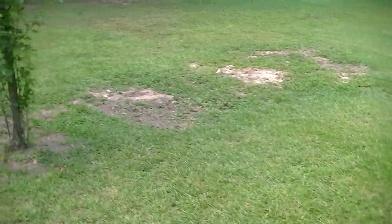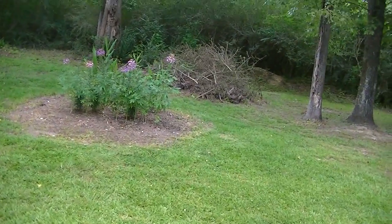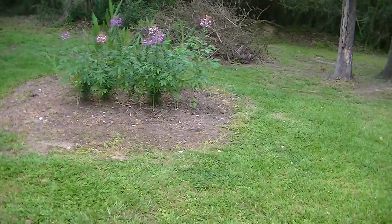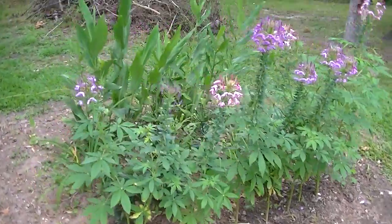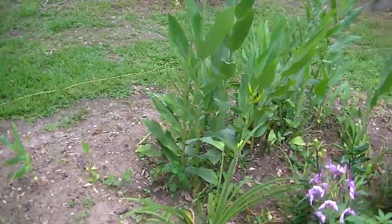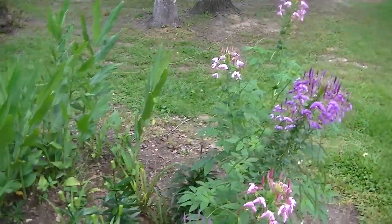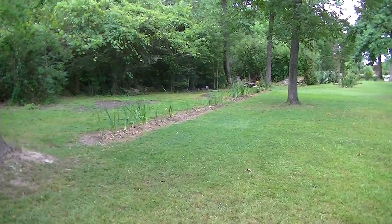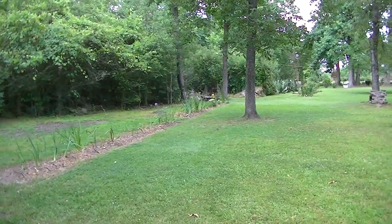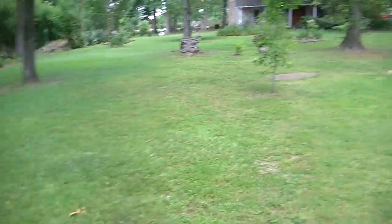Over on this side we have a little bed that we just started that has some spider flowers in the front. And in the back I believe that's ginger. And then we've worked this bed up — a long bed here with some wild gladiolias and a few other things.